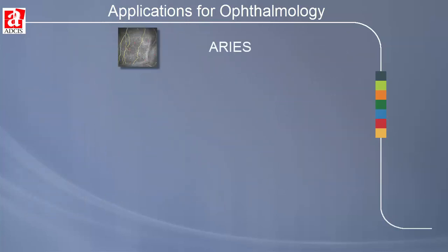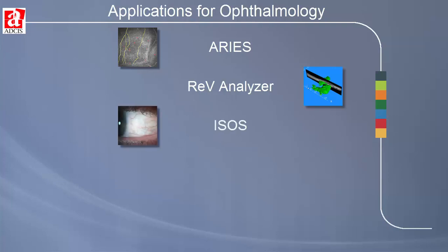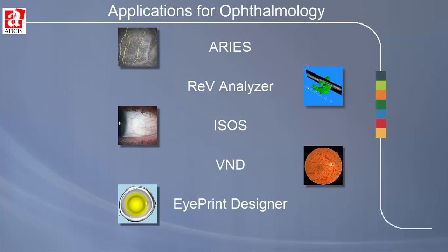ARES, a Confocal Rapid Image Evaluation System for automatic processing and analysis of corneal images. REVA, or Retinal Volume Analyzer, for the detection and analysis of retinal pigment epithelial detachment. ISOS, Imaging System for Ocular Surfaces, for capture and quantitative characterization of images needed for diagnosis and monitoring of therapies associated with conjunctival hyperemia. VND, Vessel Network Detection, for detection and segmentation of vessels and optic nerve detection. And iPrint Designer for design of rigid contact and scleral lenses.